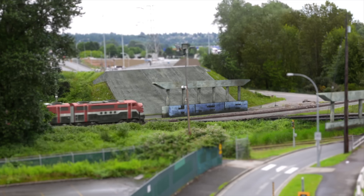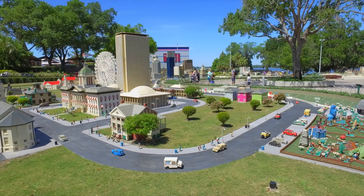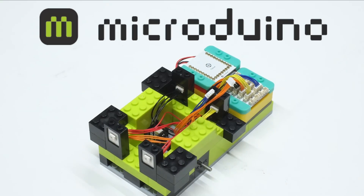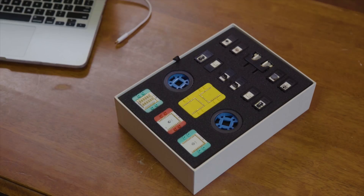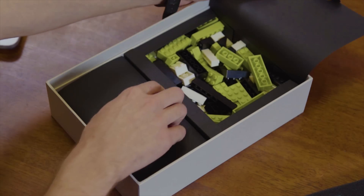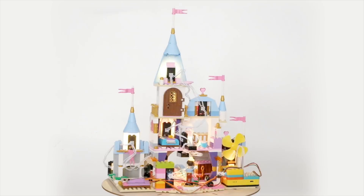We are natural builders of projects big and small, and for many of us, that means building with Legos. That's why the team at Microduino have developed groundbreaking modules that help to bring your ideas to life. Introducing the Itty-Bitty City, the world's smartest electronic building blocks designed to upgrade your projects like never before.